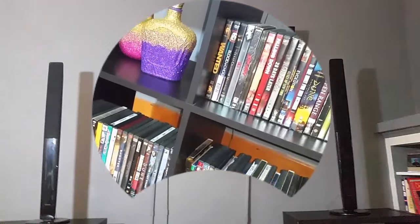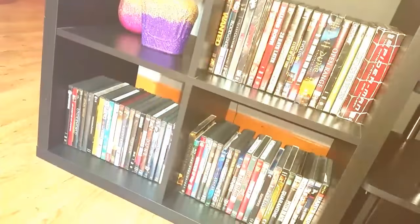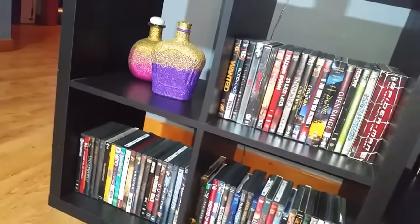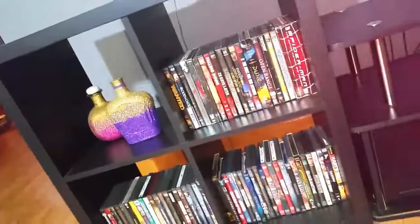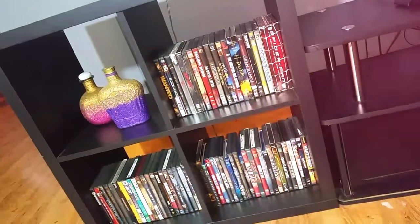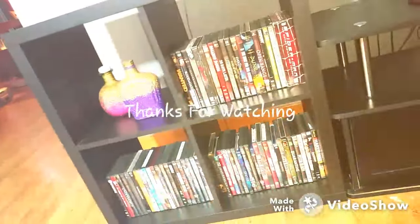On this cube we have more movies, movies, movies, and we have two more of my glam bottles. The cubes come from IKEA in black — all the information will be placed in the description below so you can go check out or pick up any of these items.